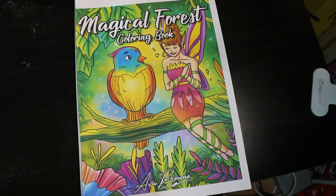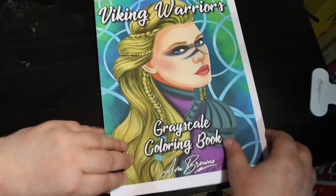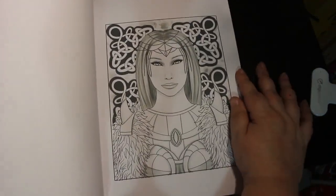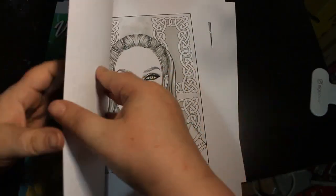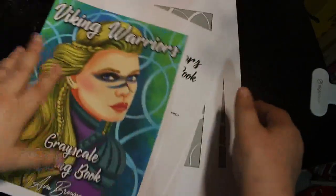The second book from Ava Brown is called Viking Warriors. This one is grayscale, so it uses up a lot of ink, but I am definitely going to be colouring in this one soon. I noticed all the Viking Warriors are female, which I'm quite happy with — it's nice to have female ones. That cover is stunning. If you want a flip-through, just let me know in the comments below, and if you want me to colour one of the pictures, let me know and I'll happily do so.